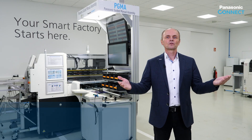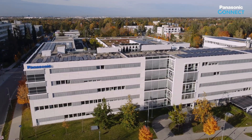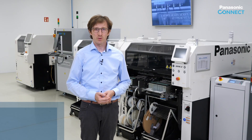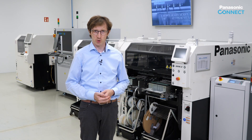Welcome at Panasonic Factory Solutions at our Panasonic Campus Munich. We are very happy to give you today an insight into our product portfolio extension in the area of smart factory process solutions.